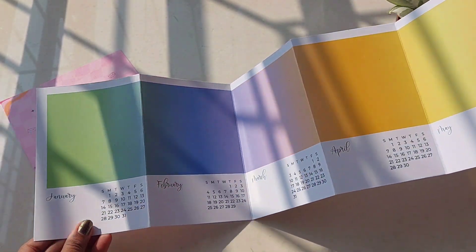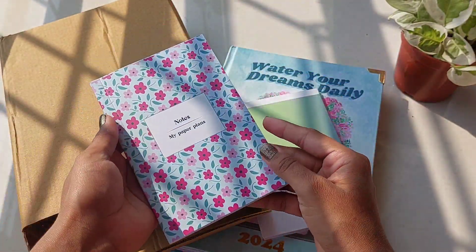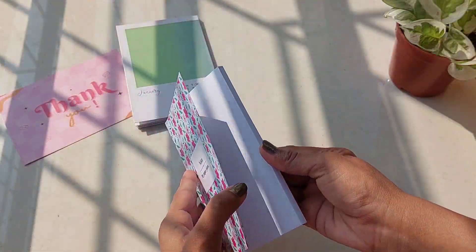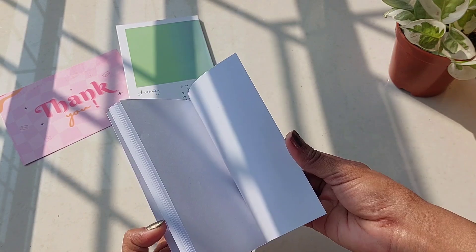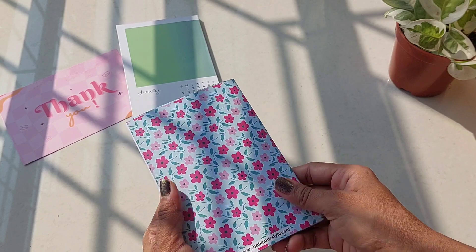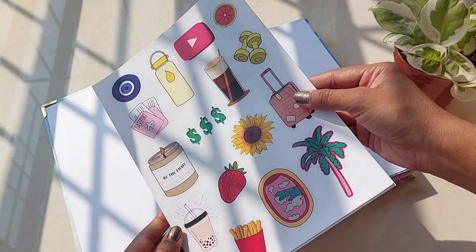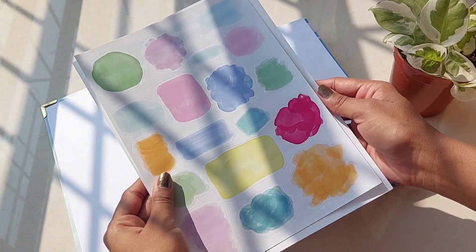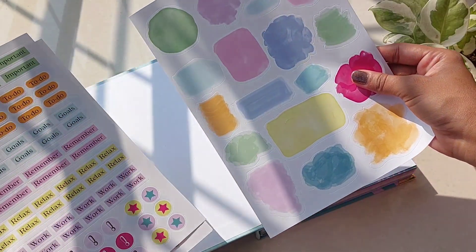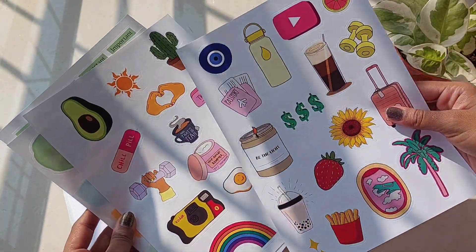As soon as you open the box, you are greeted with a planner and a bunch of freebies — a 2024 photo calendar, a mini notebook, and not one, not two, not three, but four sticker sheets. It's like they knew we needed all those extra goodies to make our planner even more fun. These stickers are so colorful and quirky, you can use them in many ways to make your planner more fun and attractive.